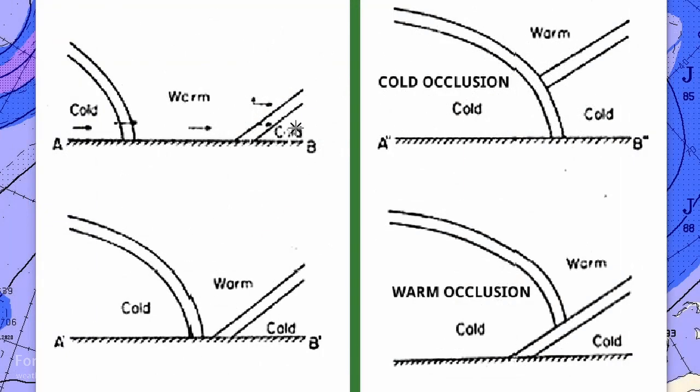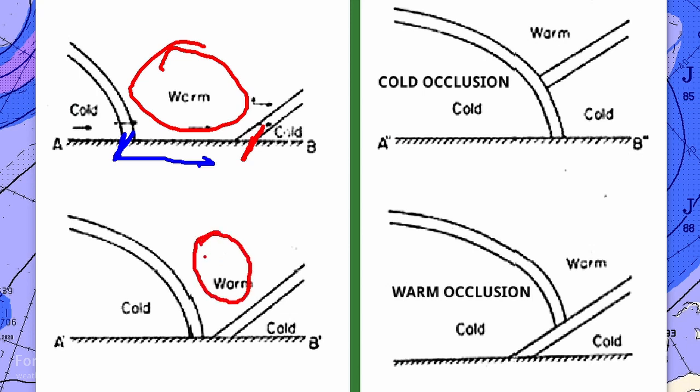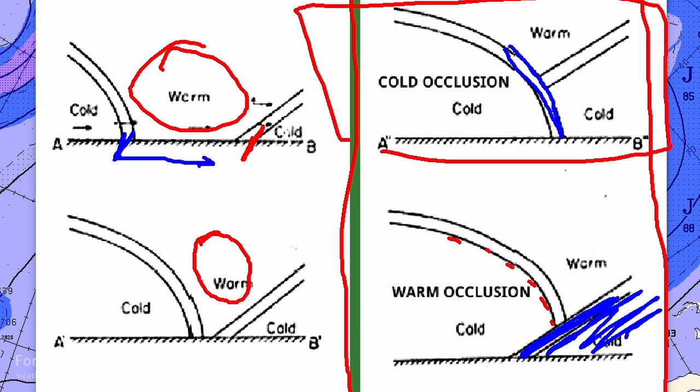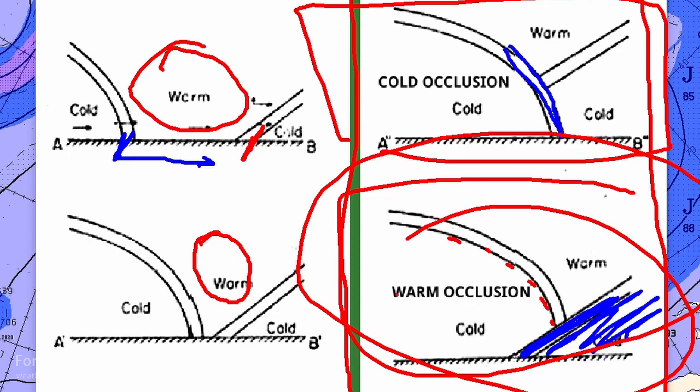How does the occlusion form? We start out with a warm front and a cold front, and the cold front is catching up to the warm front — happening pretty close to the low pressure area. The warm sector gets squeezed, and the warm air gets displaced up above the surface. The result can be one of two types: a cold occlusion where the cold front is dominant and wedges in, or a warm occlusion where the warm front air is colder, causing the cold front to ride up and over the top. Typically in the lower 48 we see cold occlusions; warm occlusions happen typically off the Pacific coast.